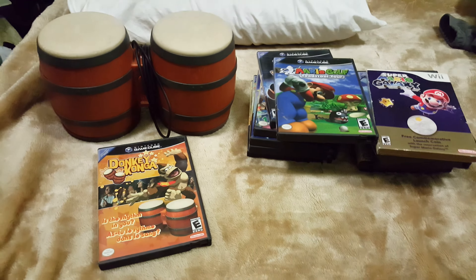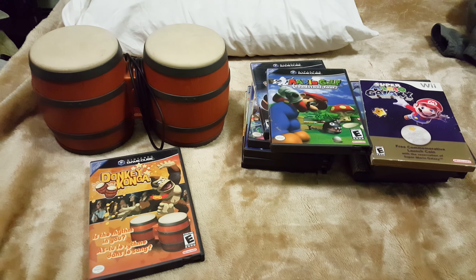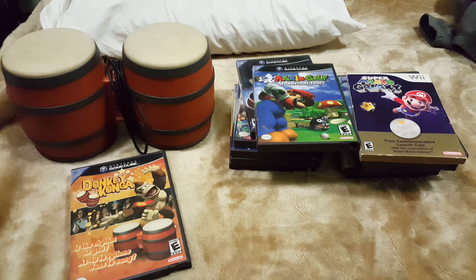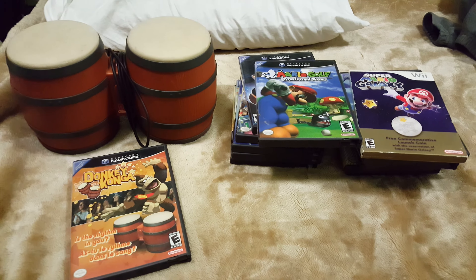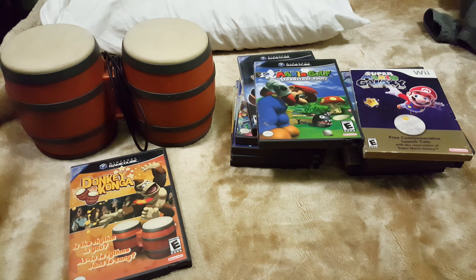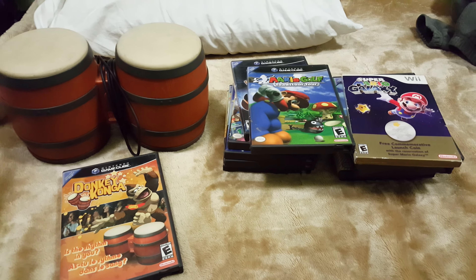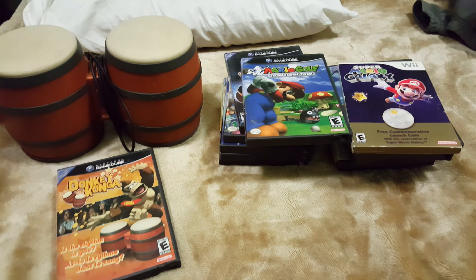Hey, what's up guys, back at you with another garage sale video. By far this was the rarest find for me garage saling for the past two years, and by far this was like the luckiest garage sale I've ever been to. What I'm about to show you is, I believe, a very rare find.